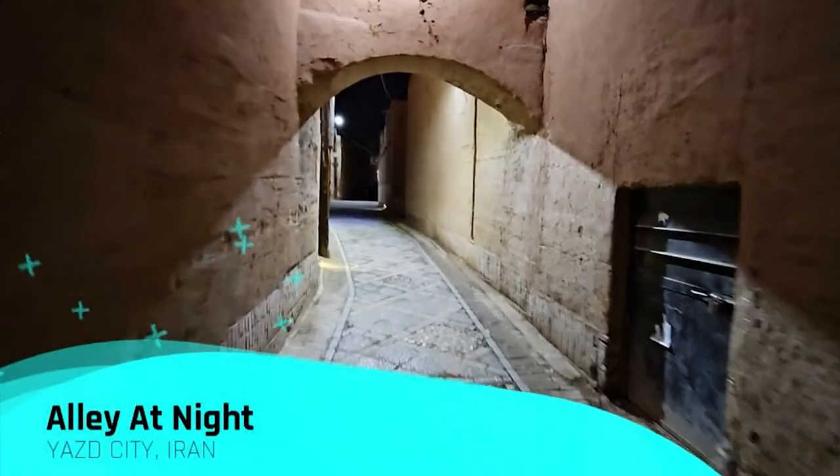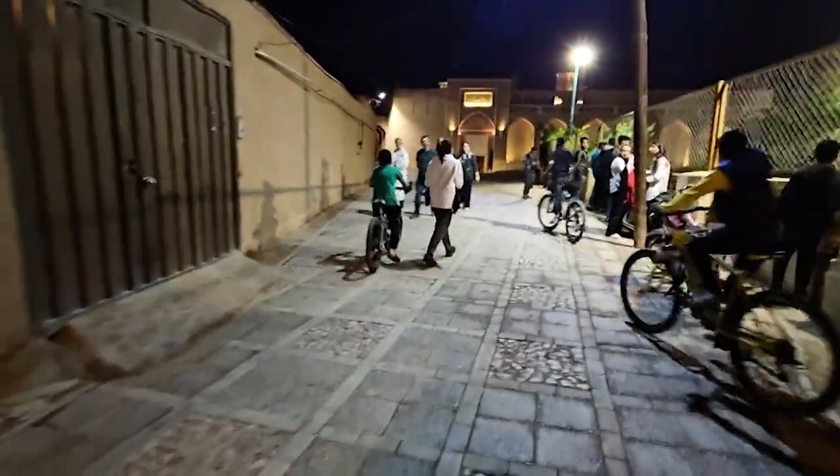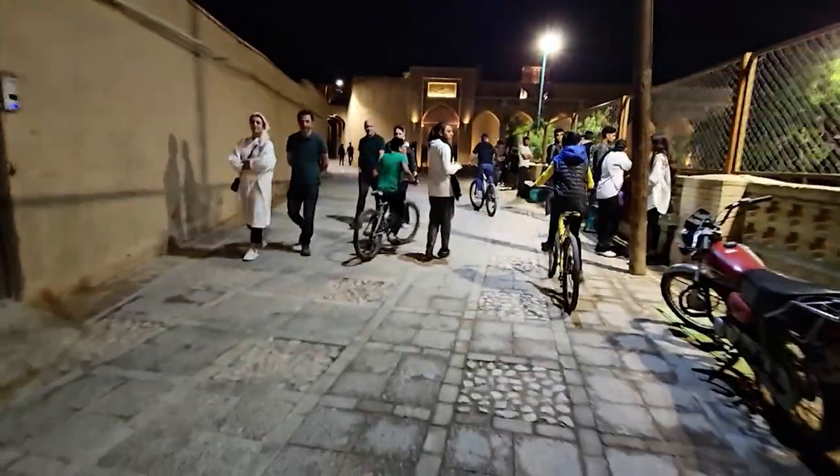And finally, we are back into the alleys of Yazd. The sun has set, but the vibe of the place is at its peak. Soak into some live music by the locals.